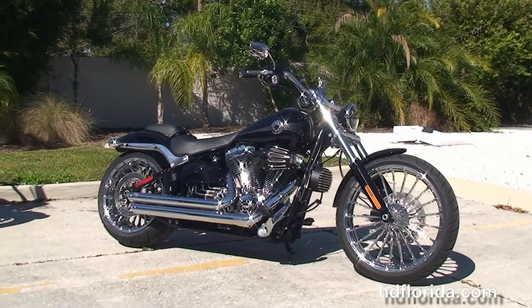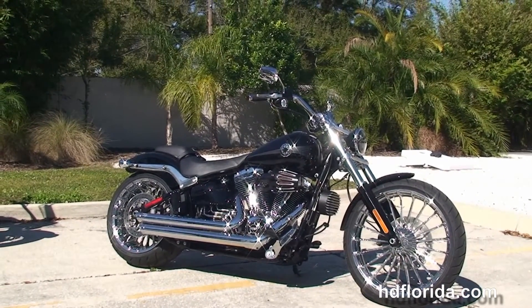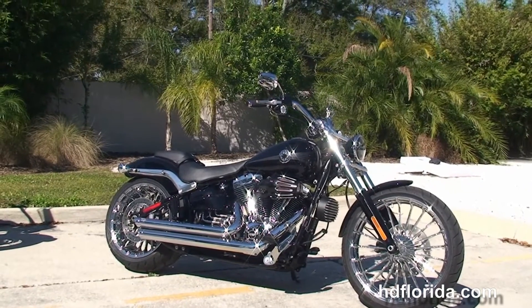We finance used bikes up to 72 months and don't forget to ask about our fly and ride program. Here at the world famous Harley-Davidson of Tampa, all our bikes are fully serviced and safety inspected.